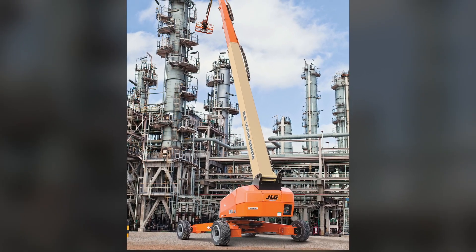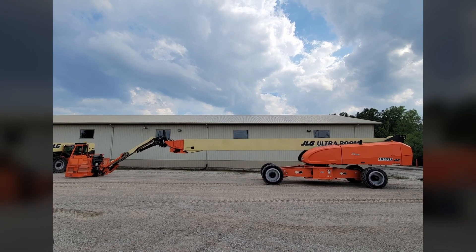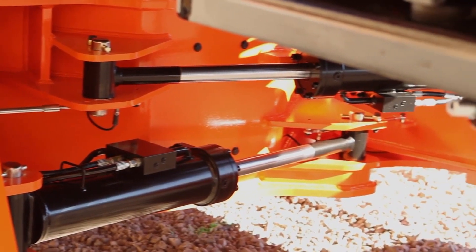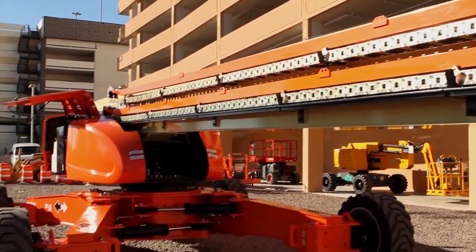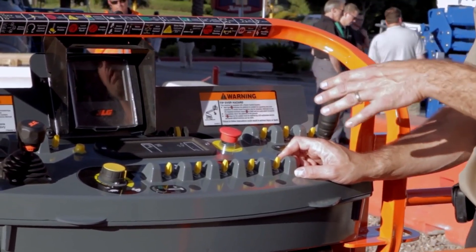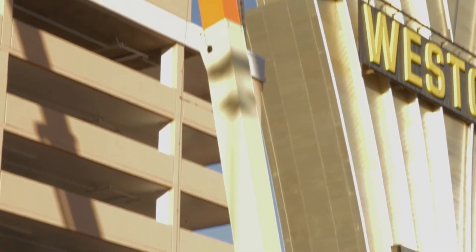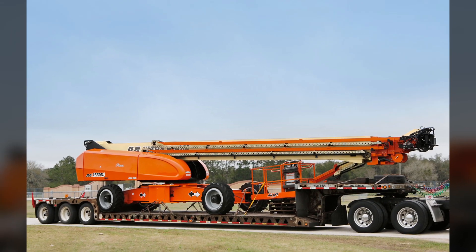JLG-1850SJ Telescopic Boom Lift. A telescopic boom lift is equipment designed for lifting work platforms and people to height for various tasks in construction, maintenance, and repair. It gets its name from the telescopic mechanism that allows the lifting arm's length to be extended or retracted depending on the required height and reach. The largest telescopic boom lift is considered to be the JLG-1850SJ, developed by the American company JLG. The most impressive feature of this model is its height — it can reach up to 58 meters, with a horizontal reach of about 24.5 meters.